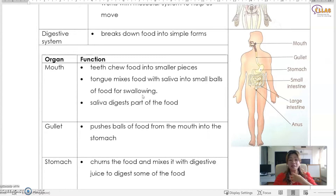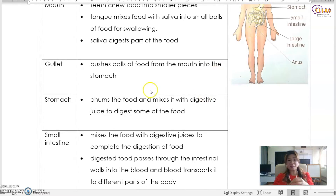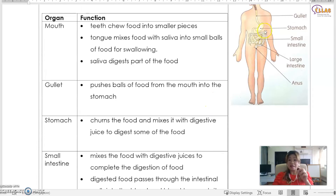Small balls of food are swallowed through the gullet. The gullet is made up of muscles that push the balls of food down into the stomach. Food doesn't travel down because of gravity alone — the muscles in the gullet contract to push the food all the way down. So even if you're upside down, your food can still go down to your stomach. In the stomach, digestive juices mix with the food and digest it further, before it passes into the small intestine.